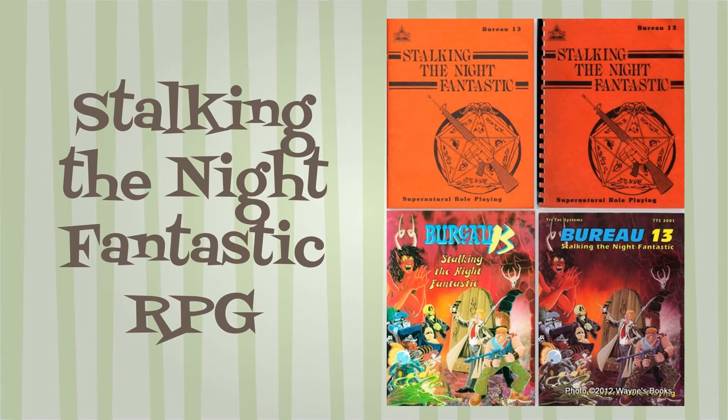Stalking the Night Fantastic is typical of many RPGs of the time. The stats, skills, psionics, magic, and weapon systems can be overly complicated, making all the crunch a deterrent to new players. It uses polyhedral dice — D20 for combat resolution, D100 percentile for skill resolution, and D20 again for saves. It has two combat systems: a quick kill damage table and a hit location system, and which one you use is up to the GM.